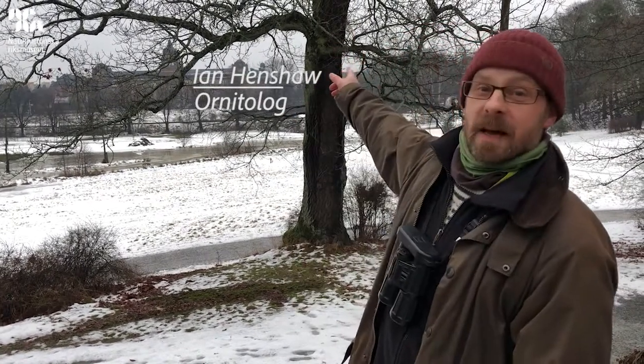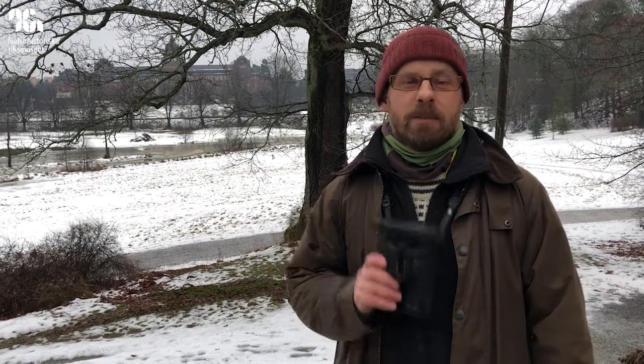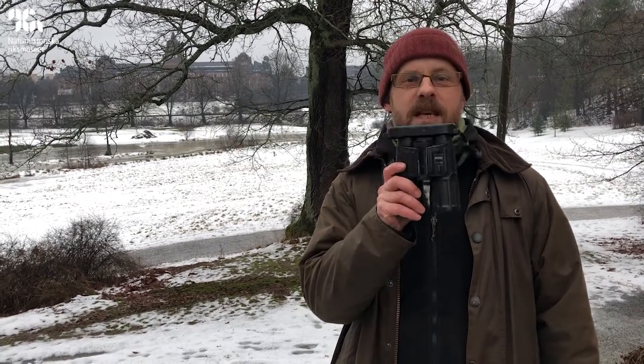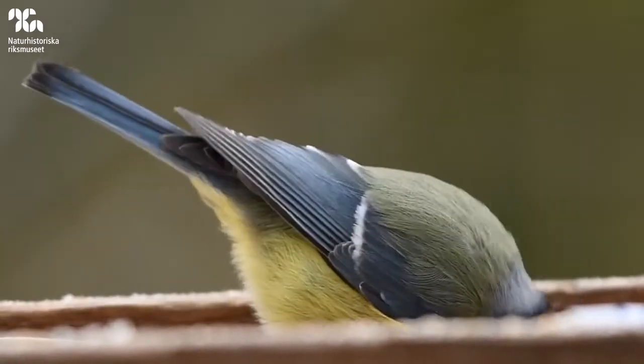Hi, I'm Ian Henshaw. I work at the big building back there, the Natural History Museum here in Stockholm, and today we're out looking for birds again. As it's winter, I probably don't need these quite so much as I did in spring, because the birds come a lot closer in winter where we feed them.